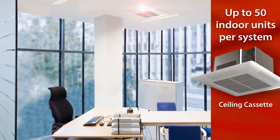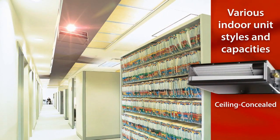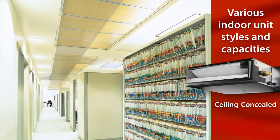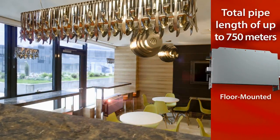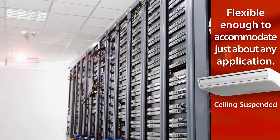Each CityMulti water source system can connect up to 50 indoor units of different styles and capacities. And with an exceptional total pipe length of up to 750 meters, CityMulti is flexible enough to accommodate just about any application.